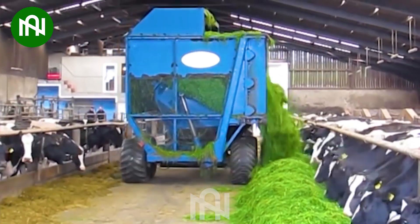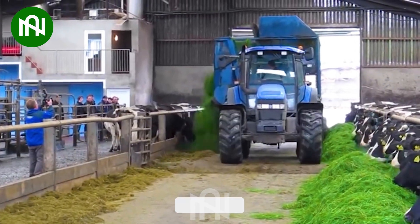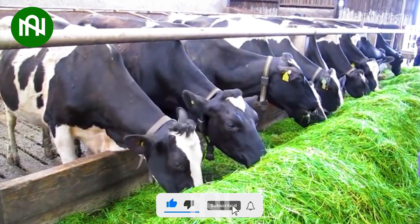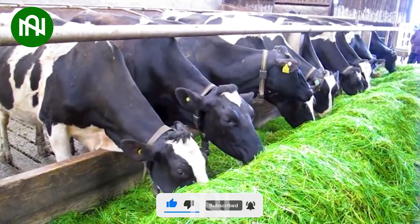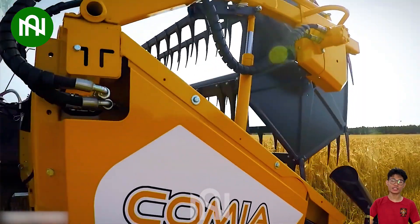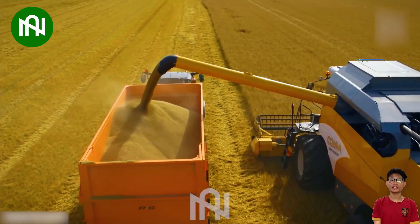Behold the way this machine works. This is the marvel of the barley harvesting machine, expertly reaping the versatile crop's grains with precision.